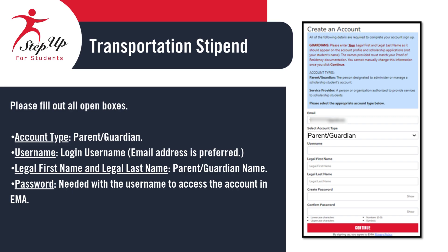For account type, select parent/guardian. Your username will be the login you use to access the system — we recommend using your email address. Enter your legal first name and legal last name; this should match the name of the parent or guardian. Finally, create a password. Along with your username, this will be how you log into EMMA moving forward. Once all fields are complete, you'll be ready to move on to the next step.